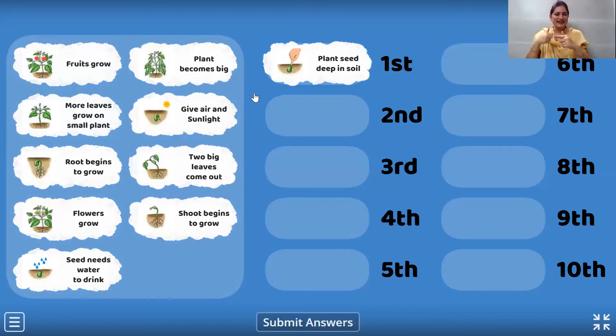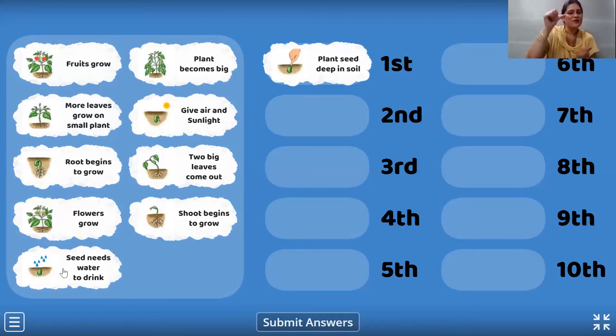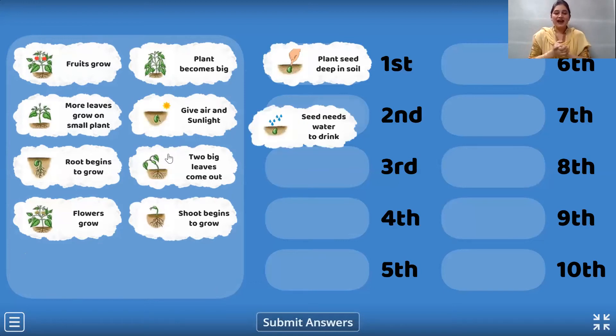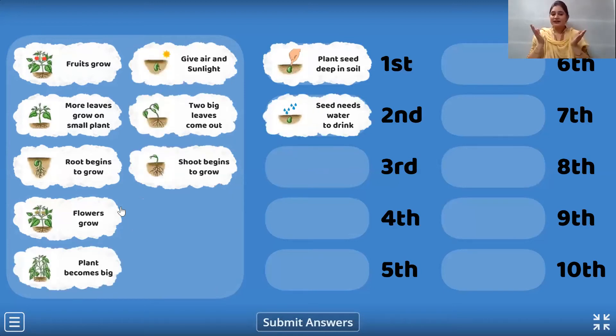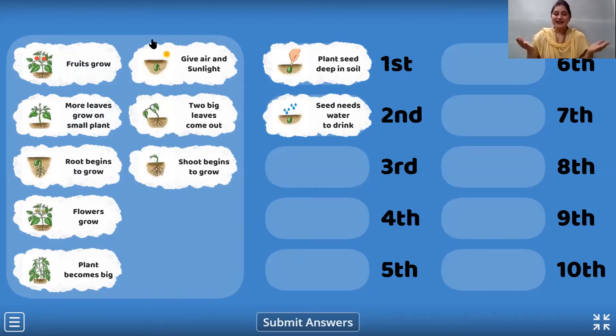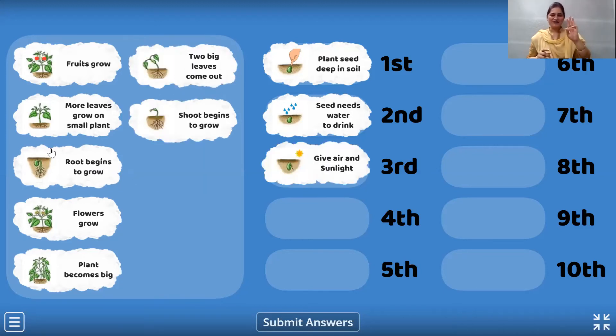Very good. So what is the next we are going to do after that? So what does the seed need? The seed needs water to drink. Wonderful. And now, if you are watering the plants, plants also need air and sunlight. So that will come in the third position.